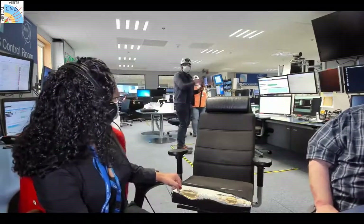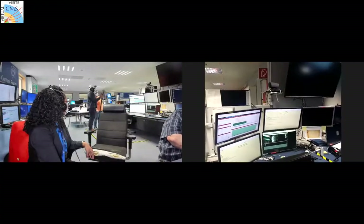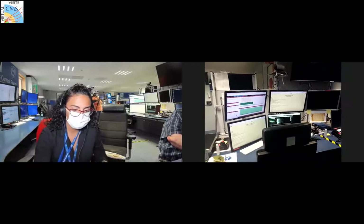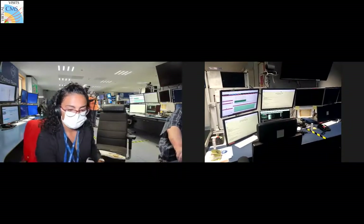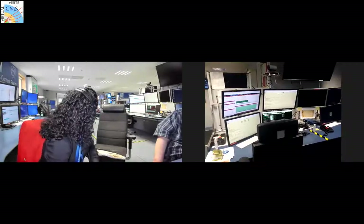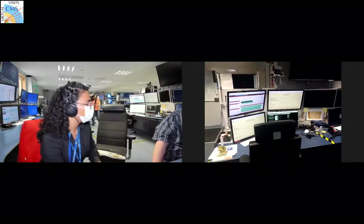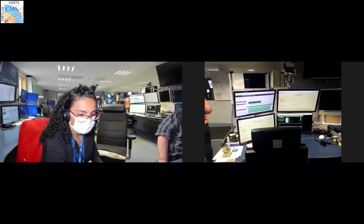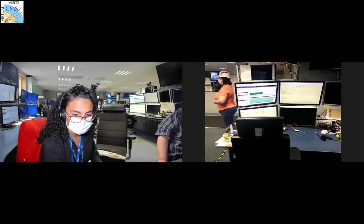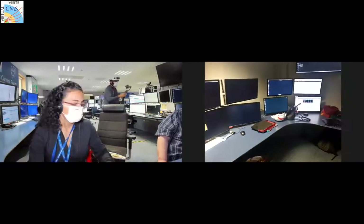Here is the shift leader desk. The shift leader is the person responsible for overseeing the people monitoring data taking. Right now we don't have a shift crew in the control room because we don't have an active data taking period. We are closing the detector and preparing for Run 3, doing commissioning work without data taking.